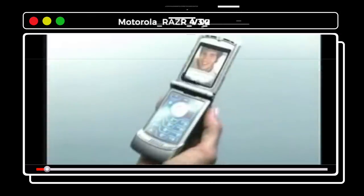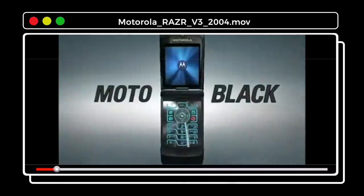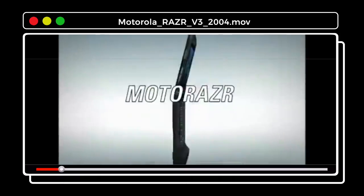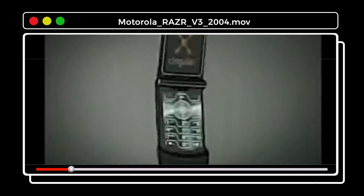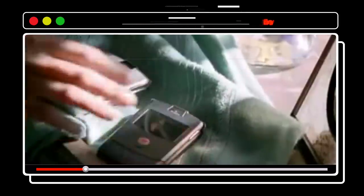Of all the phones that ruled the late 90s and early 2000s, there's nothing more iconic than the Motorola Razr V3 — a sleek, edgy, and fashion-forward flip phone. From its launch in 2004, about 130 million Razr V3s were sold, making it the best-selling clamshell of all time.